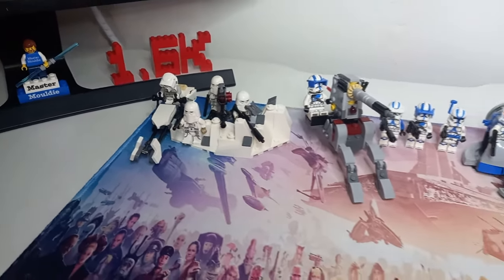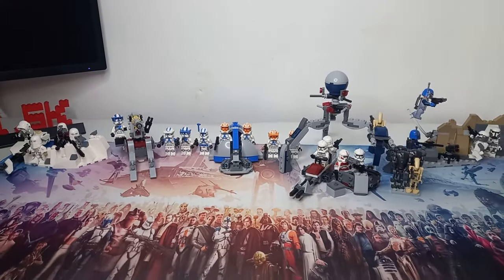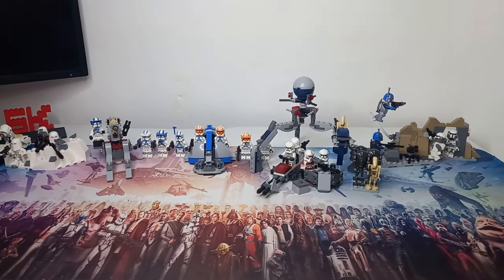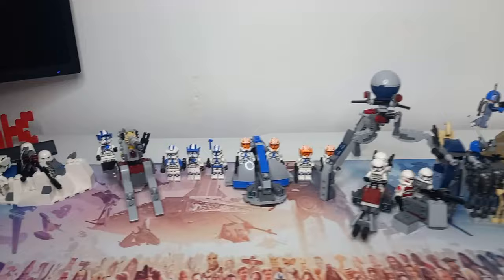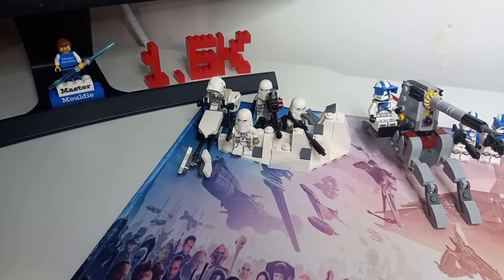That one and the Mando — we've got a nice meaty sandwich here. We've got the Clone Troopers as the filling, the Imperials as the bread, and a few Mandos at the end. But I think one thing's for certain: LEGO definitely know how to make a battle pack.